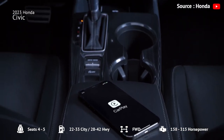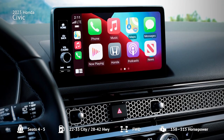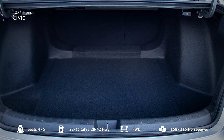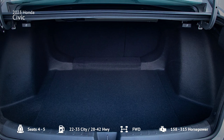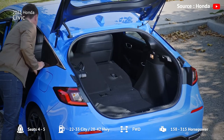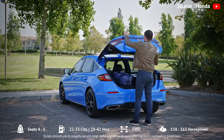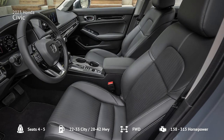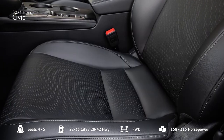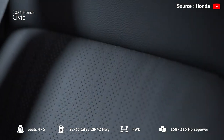Both the standard 7-inch and available 9-inch touchscreens are positioned at the top of the dashboard, making them easy to see and reach while driving. The Civic sedan has 14.8 cubic feet of trunk space, and the Civic hatchback has 24.5 cubic feet of cargo area, making it easy to load and unload bulky items. The Civic offers cloth upholstery and manually adjustable front seats as standard, while leather upholstery and heated and power-adjustable front seats are available.